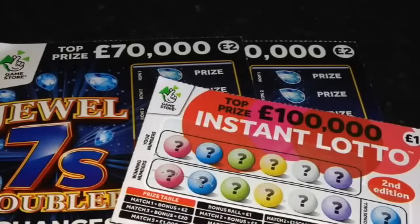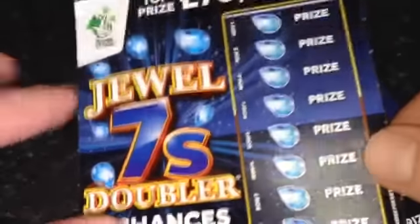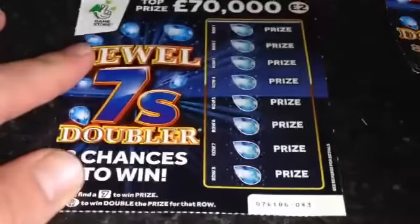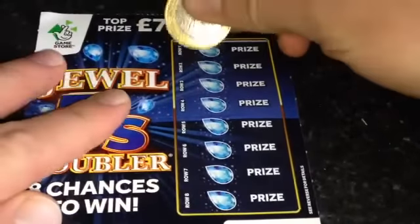After only getting £1 back on the last £5 worth, let's see if we can do any better this week. We have £5 worth of scratch cards. Dual 7 Doubler — eight chances to win. The odds of winning on this one are one in 4.20. Let's see if we can find that magical number 7.